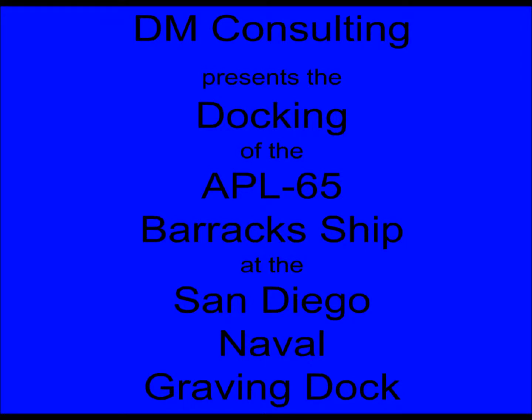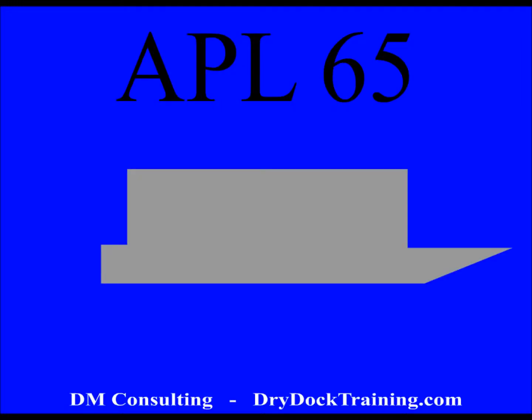DM Consulting presents the docking of the APL-65 Barrick Ship at the San Diego Naval Graving Dock. The APL-65 is a very easy ship to dock. It has no propeller, it is a completely flat-bottomed vessel, and it has very little draft.